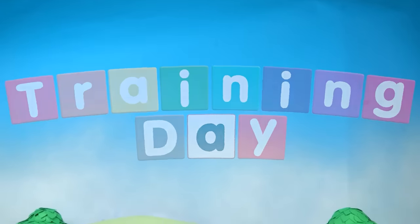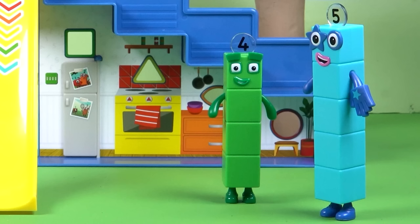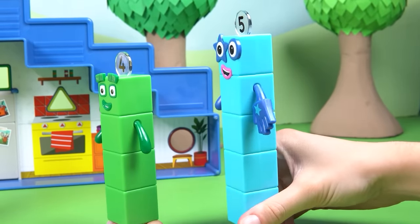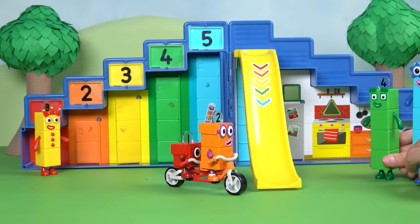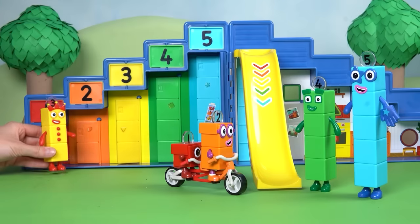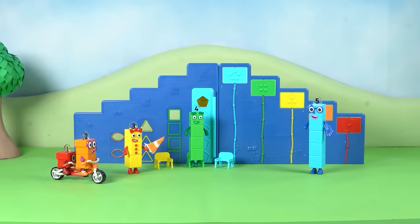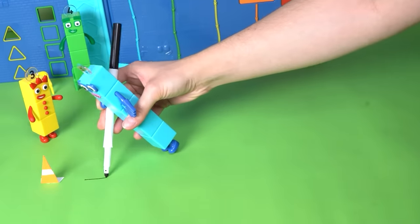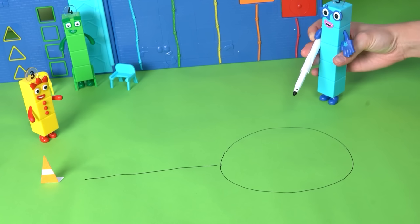It's a sunny day, and inside the Number Block Step Squad Mission Headquarters, Number Blocks 3, 4, and 5 are having a lovely time. What's that sound? It's Number Blocks 1 and 2 on a tandem bike together! They've been practising their bike riding skills and are eager to show the other Step Squad members. Number Block 3 has an idea — those orange cones are for a training course. Zigzagging through cones, riding in straight lines, and riding in a circle.